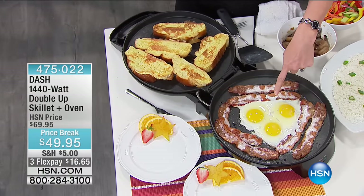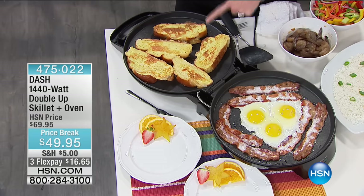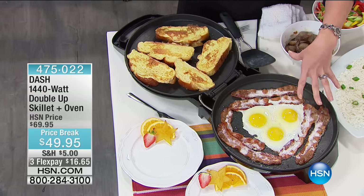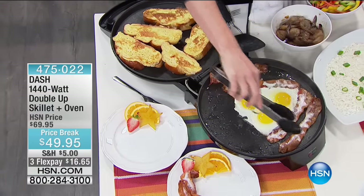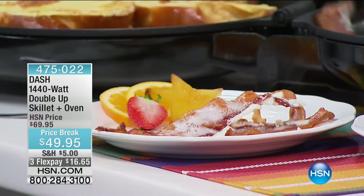This is the Double-Up Skillet — you're getting two 12-inch electric skillets. People love electric skillets because they're portable and you don't get hot spots. On one side we're doing our baking and our eggs, and on the other side we're doing five pieces of French toast. You probably don't even have one 12-inch fry pan at home because they're usually about 9 to 10 inches — here you're getting two. And when you close it, you're also getting an oven. I'll show you that in just a minute.